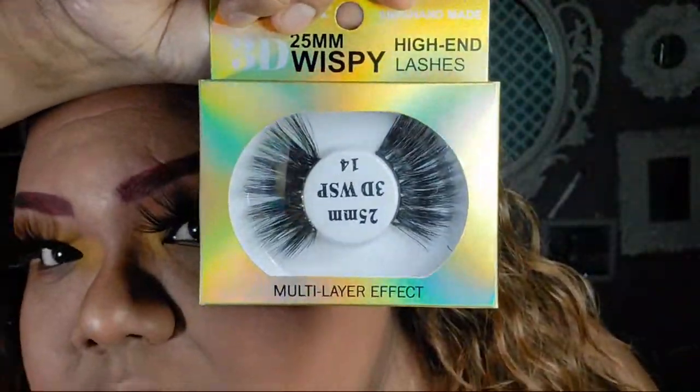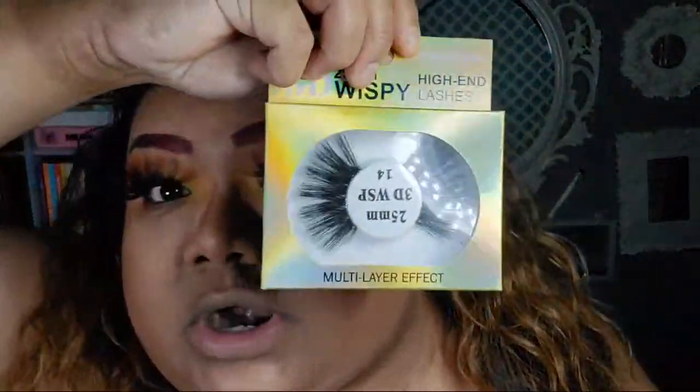I haven't worn these ones yet — but if I have, I'm gonna go buy some more and I'm gonna send them to her.